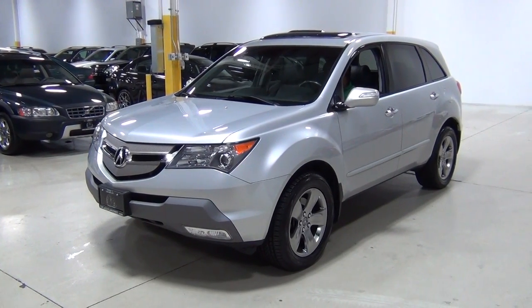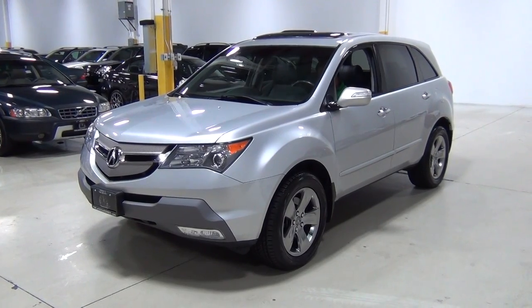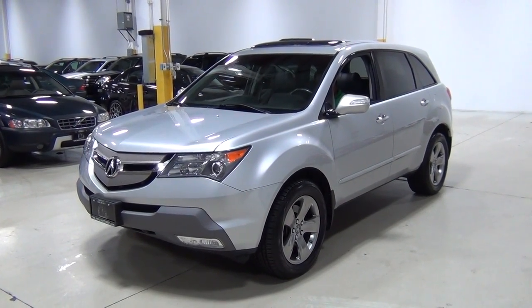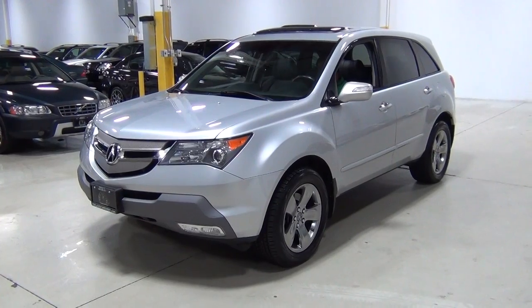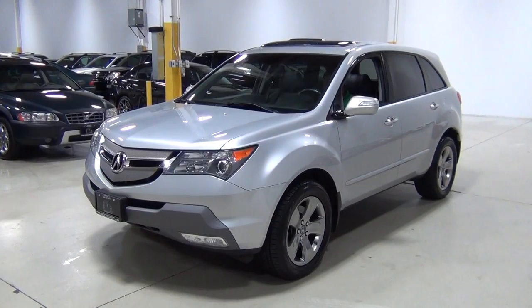Hi everybody. Thank you for visiting Chicago Cars Direct. This is a 2007 Acura MDX Sport Entertainment with super handling all-wheel drive. It is billet silver over a black leather interior. I wanted to do one of these for an Acura because we haven't done a lot of Acuras.